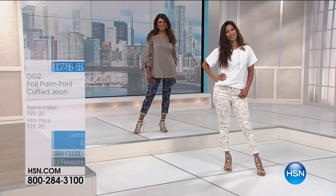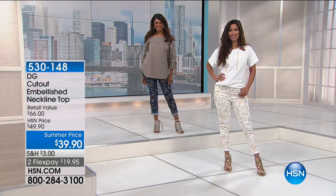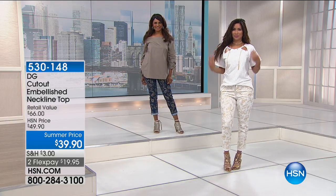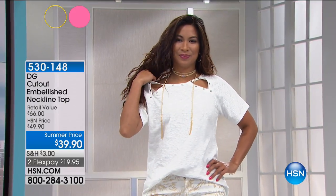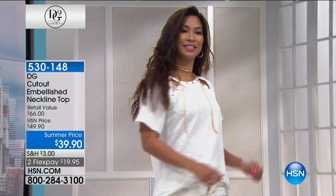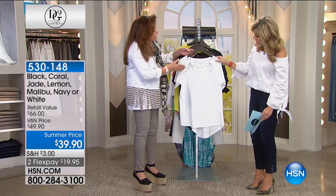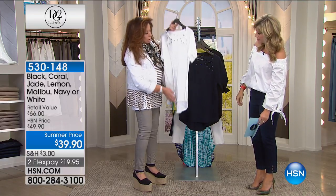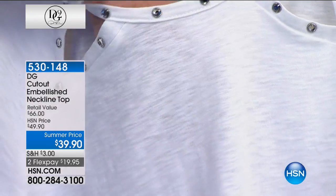What you're seeing right now is the cutout embellished neckline top. It's in black, coral, jade, lemon, Malibu, navy, or the beautiful white that Valerie is wearing. It's $19.95, and sometimes we're looking for the perfect top that's easy to wear back with all the denim. I want to show you the fabric — it's not just an ordinary t-shirt fabric; it's actually woven to have high-lows and slubs.